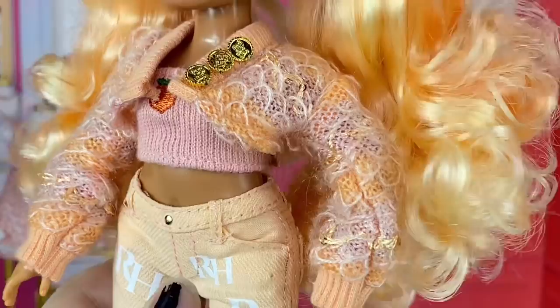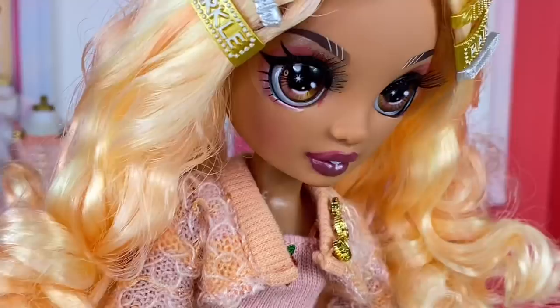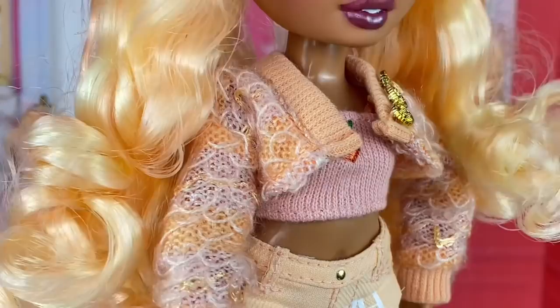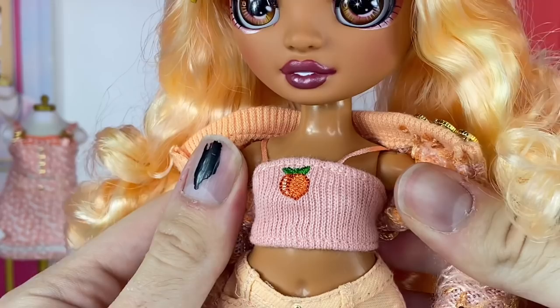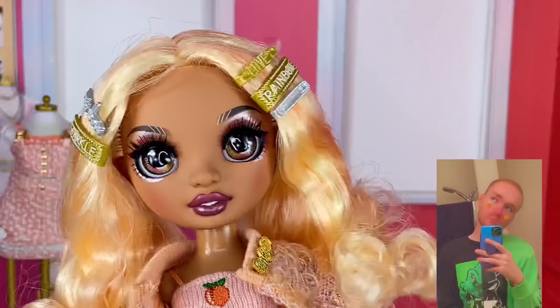Moving down to her outfit, she's wearing a three-piece look. First is a knitted or crocheted little cropped jacket with a peach border on top and three gold plastic buttons that say 'RH' on them — it's really cool that they add that detail. The jacket itself is a light pink color with some peach in it. Under it she's wearing a cute little crop top with little straps — it's pink with peach straps and a peach detail in the middle.